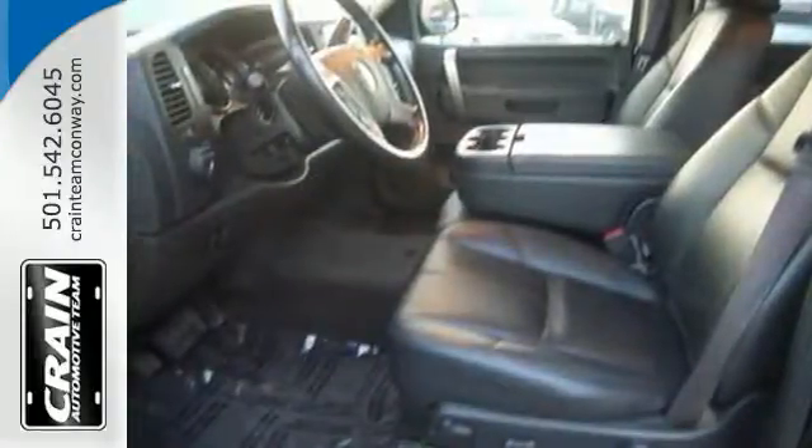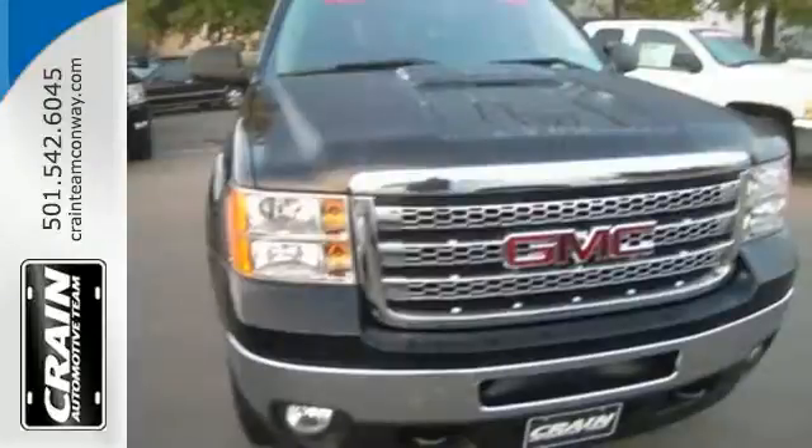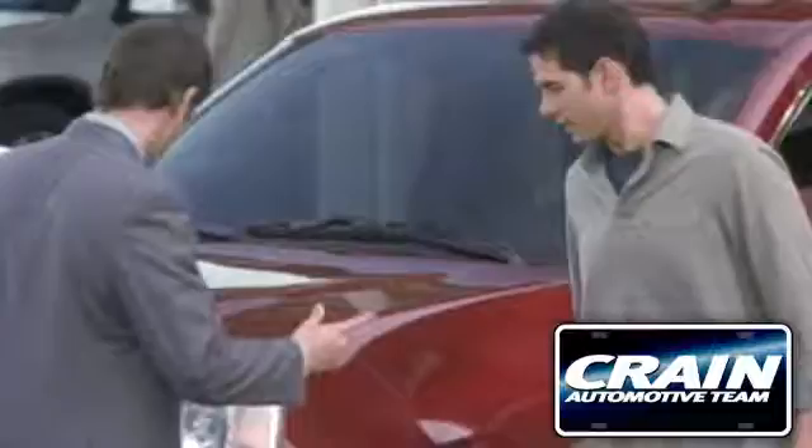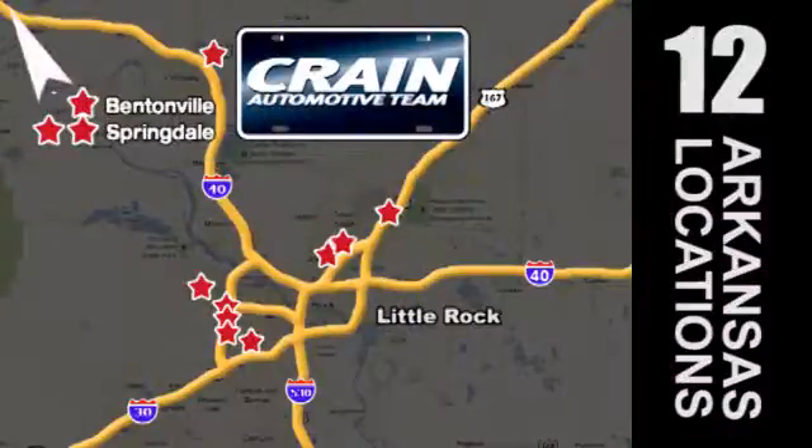The Sierra 2500 is the perfect companion for the life you demand. Drive it home today. Visit us anytime at Craneteam.com. Go, go, go — Craneteam's got them. Craneteam.com.